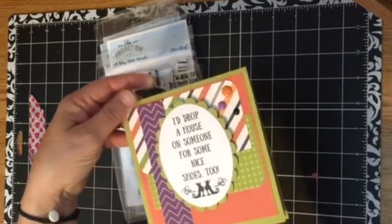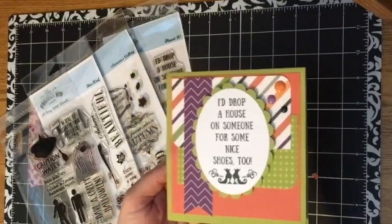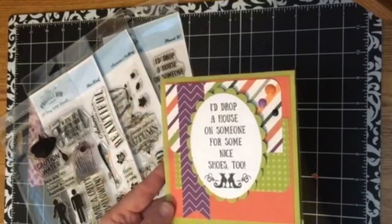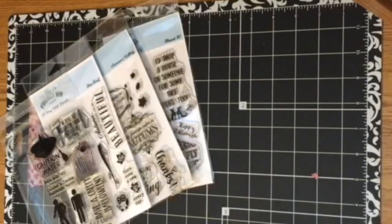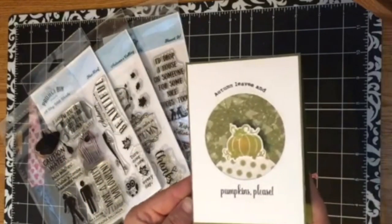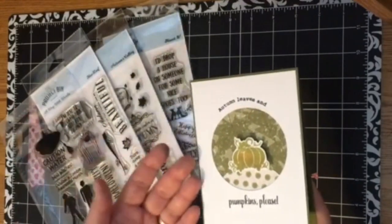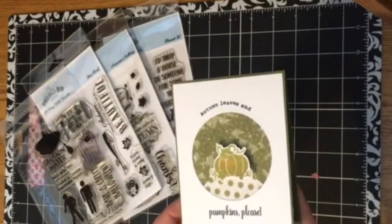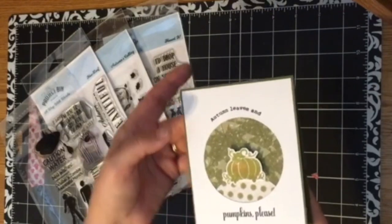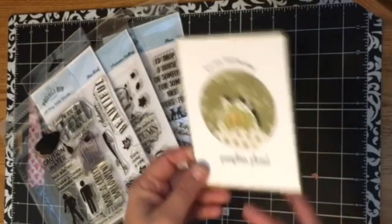A quick example of one card I made uses the Haunted stamp set — you can use the sentiment as a focal point and pair it with vivid, bright, and whimsical papers, which is pretty much my crafting style. Then there's this clean and simple card using the New Leaf pumpkin, where I used non-traditional colors — sort of the transition from the greens of summer to the new autumn colors. I used distressed inks from Tim Holtz for a swirled ink effect from orange to green, and the sentiment says 'autumn leaves and pumpkin please.' It's just a cute little card you can put in the mail for someone.